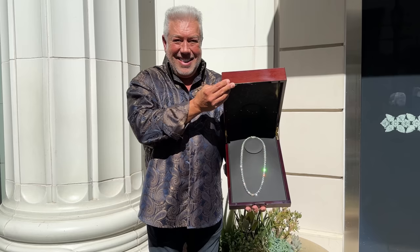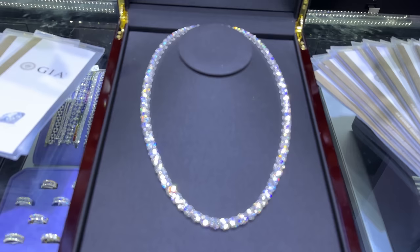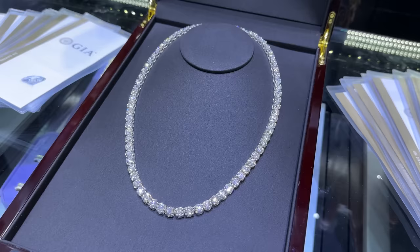Hi guys, welcome back to another video. We had this incredible project that our very important client asked us to put together — a tennis necklace of tennis necklaces. Every diamond is two carat, every diamond is DEF only, every diamond is flawless to VVS2, every diamond is GIA individually certified with the laser inscription and GIA number on the diamond, every diamond is triple excellent, no fluorescence. You can't get better. This is unbelievable — 24 inches long, all handmade in platinum.